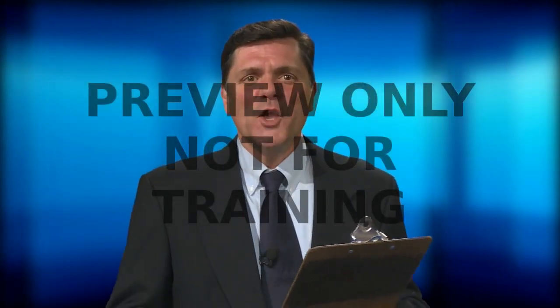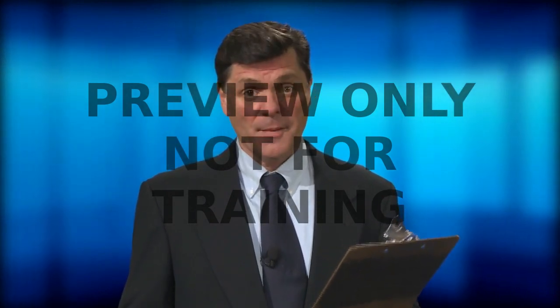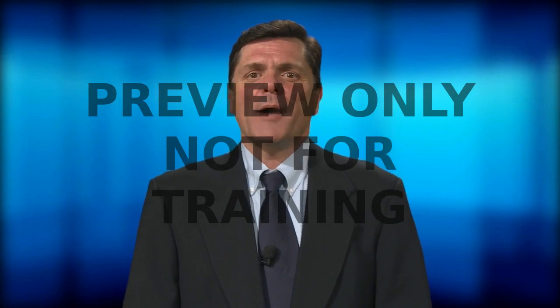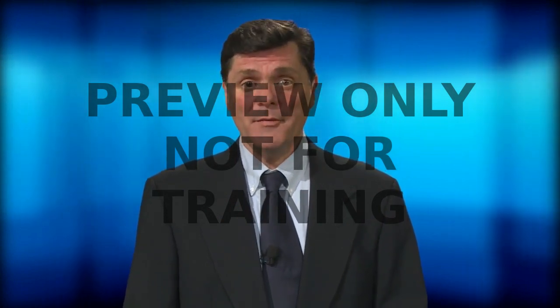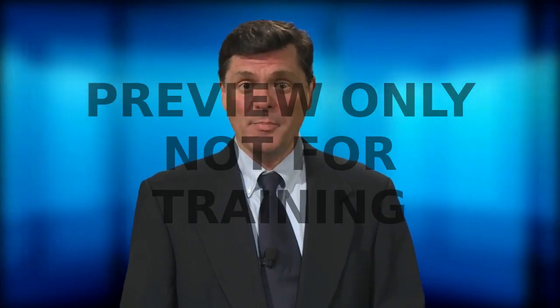Hi, I'm Don Dawson. You've probably heard that workplace safety doesn't happen by accident. Today, we're going to look at a powerful tool that can build safety into your organization and how you can help.